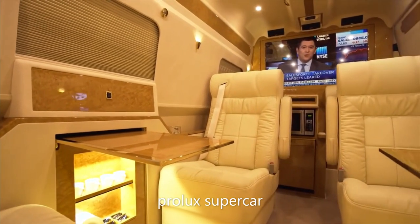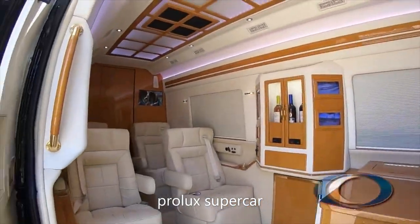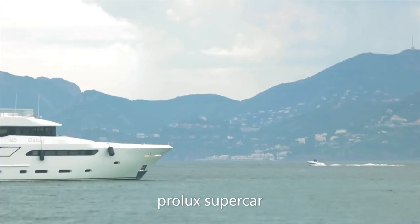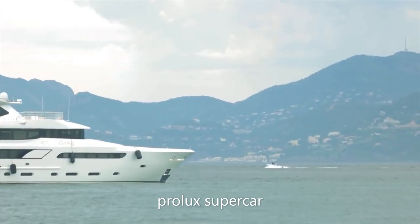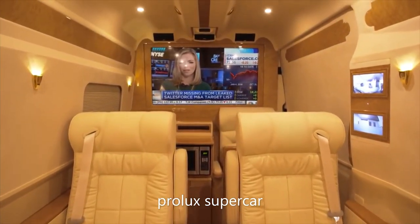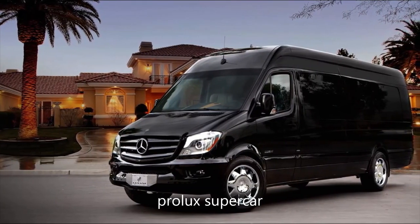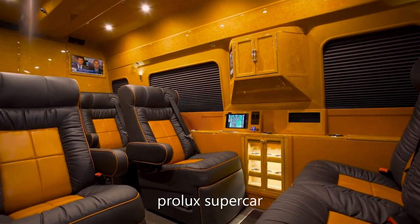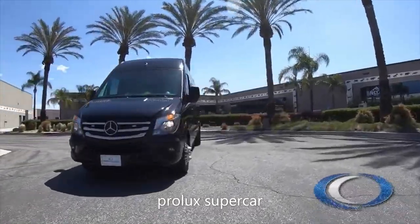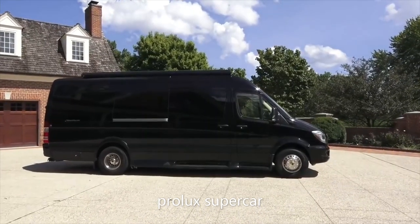Lexani Mercedes Sprinter B6 Real. In the world of luxury vehicles, Lexani Motors is famous for customizing unassuming cars and vans into bespoke travel companions. Their interiors are routinely compared to those found in multi-million-dollar yachts and private jets, with each being crafted using only the finest materials, progressive tech, and unrivaled attention to detail. The Lexani Real is their top-of-the-line model and is the chosen transportation for A-list celebrities, professional sportsmen, and even Donald Trump.